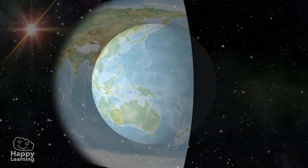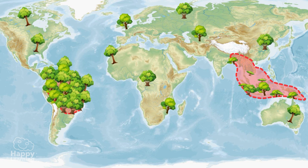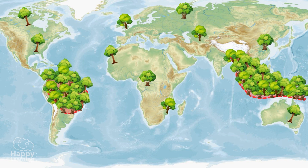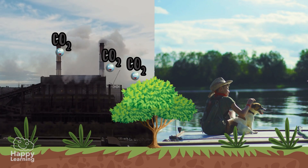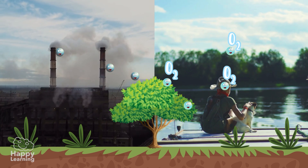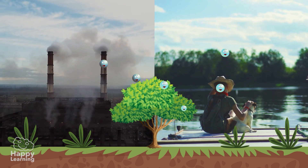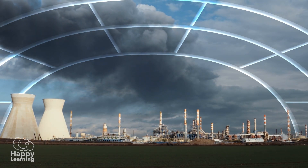Here you can see them on this map. They are named like that because it is where the largest concentration of trees on our planet is. And, as you know, trees are responsible for producing a lot of the air we breathe, capturing carbon dioxide, CO2, which is one of the main causes of the greenhouse effect.